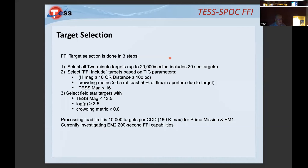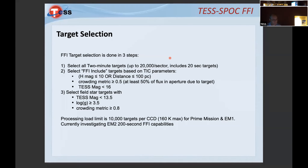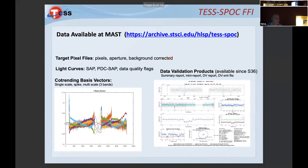We select field targets to fill up the rest according to: magnitude brighter than 13.5, log g greater than 3.5, and crowding metric of at least 80%. For SPOC FFI light curves, we provide all the same products as two-minute data — light curves and co-trending basis vectors. One principal motivation was to provide CBVs extracted from the FFI light curves themselves, rather than forcing people to use two-minute CBVs.